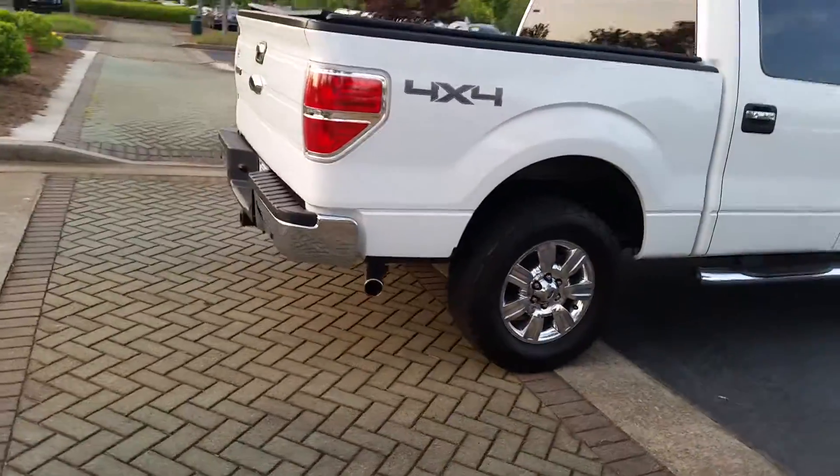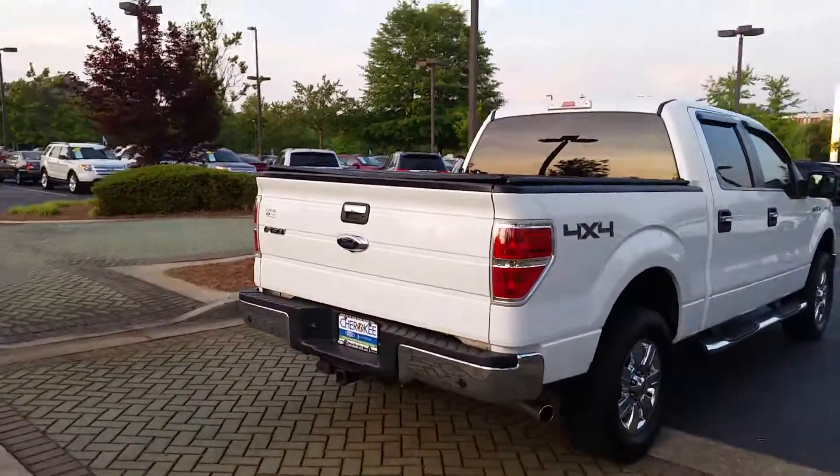The internet price on this vehicle, which is our very best price, is $17,990. I know you asked me about that.